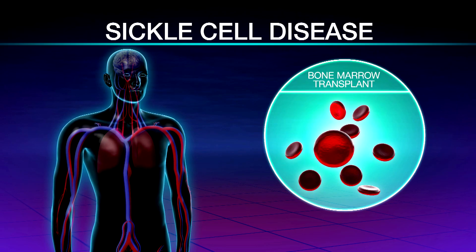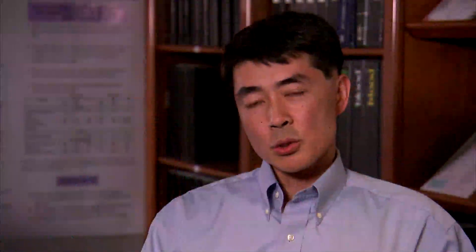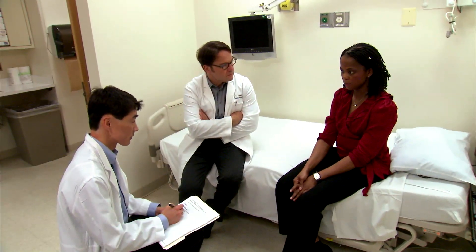A bone marrow transplant is the only way to cure the disease. The standard transplant usually involves full doses of chemotherapy and/or radiation. Most adults with sickle cell disease have organ damage that would prevent them from being able to get a standard bone marrow transplant.